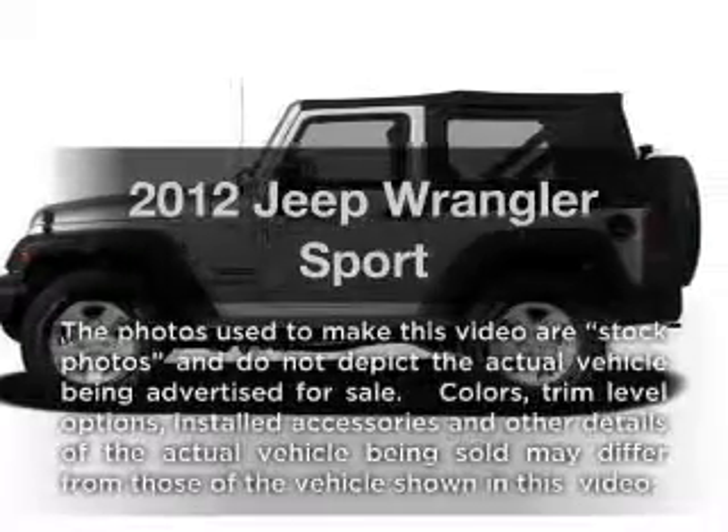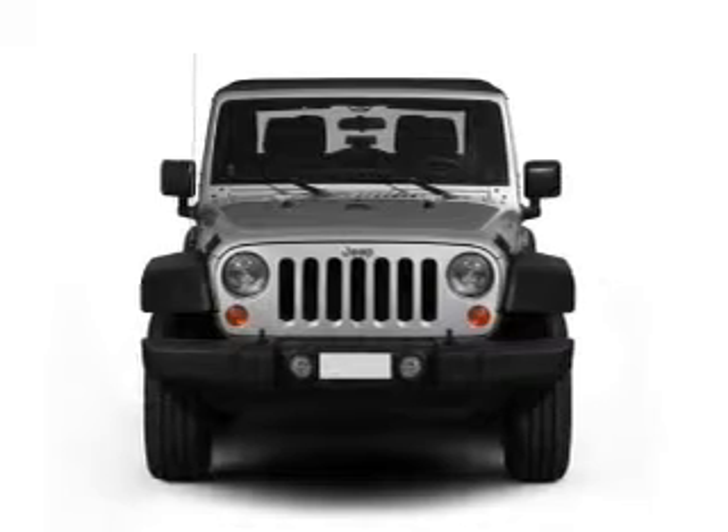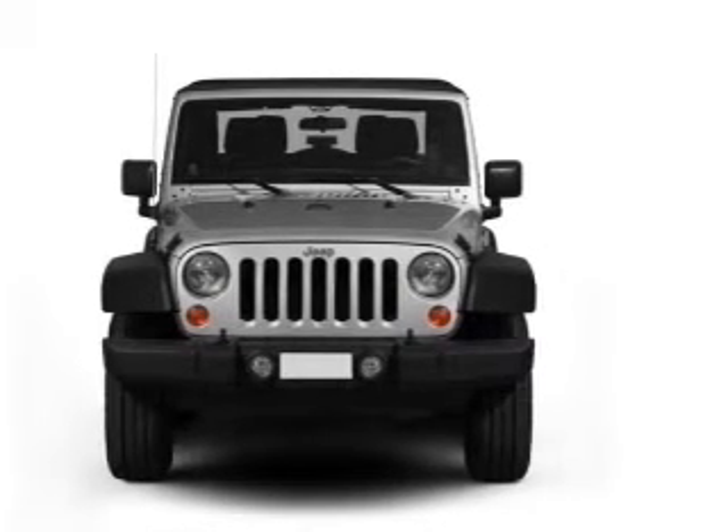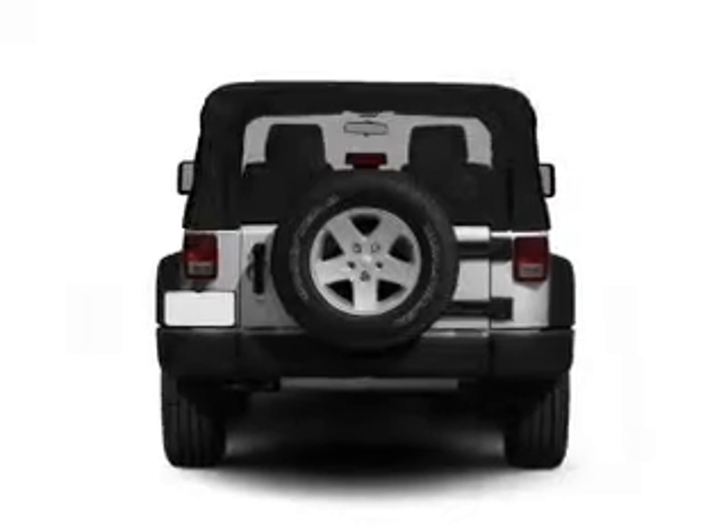Imagine yourself in this 2012 Jeep Wrangler. This is the set of wheels you've been looking for, with a reliable six-cylinder engine connected to a smooth shifting transmission. Stand out from the crowd with premium wheels.